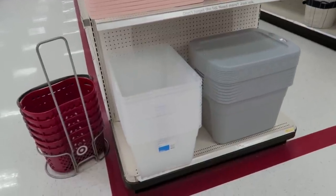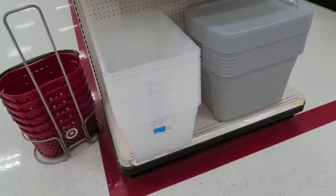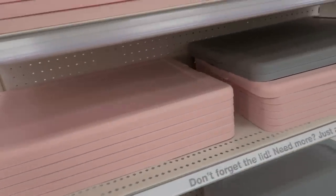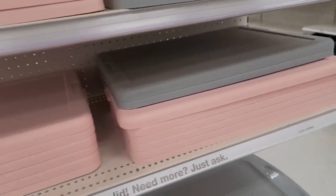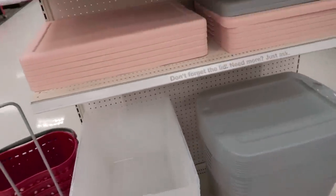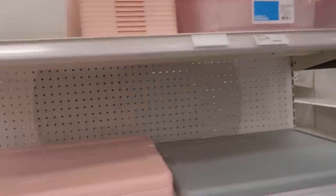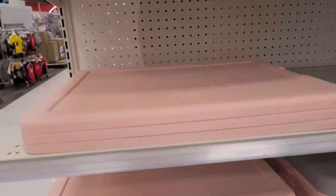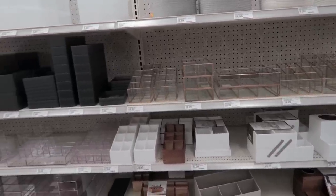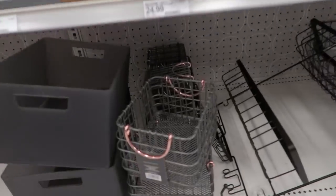I think I'm going to pick up another one of these storage bins. I need to store some of my Easter decor, and I already have one of these with the peach lid. Look how pretty these are — they also come with a gray lid. These are only $5, so I think I'm going to grab one. They also have smaller ones as well. I just think this peach is such a gorgeous color.